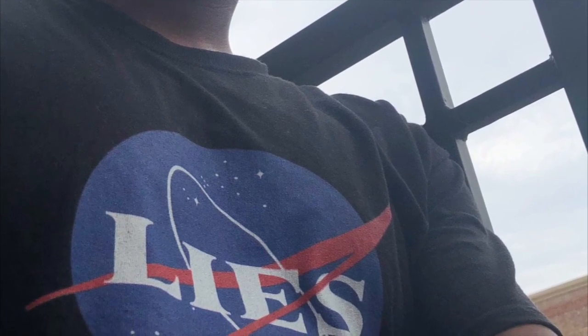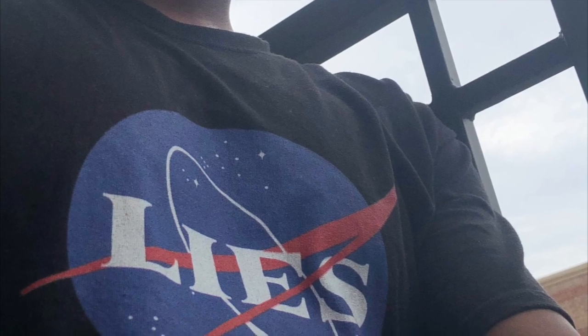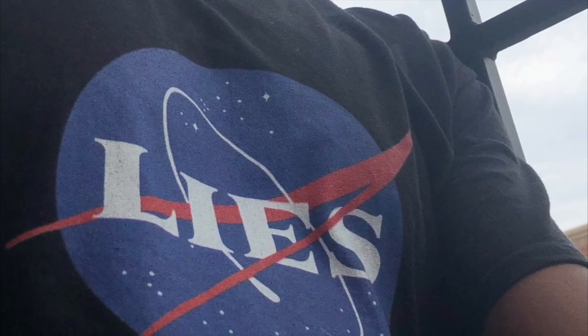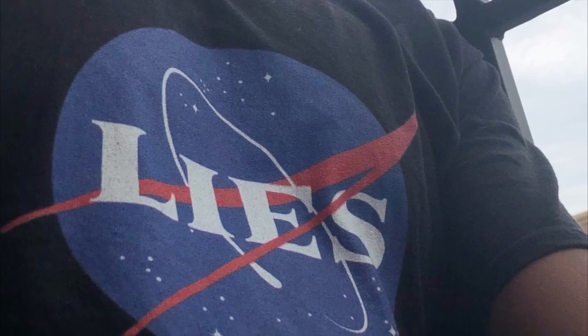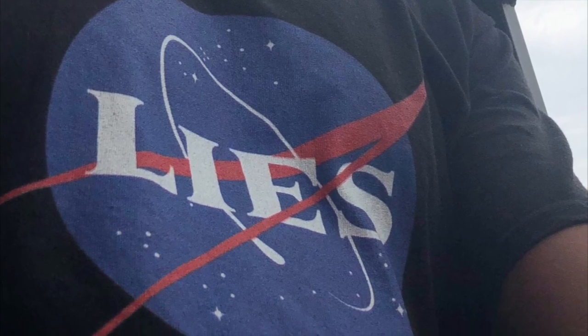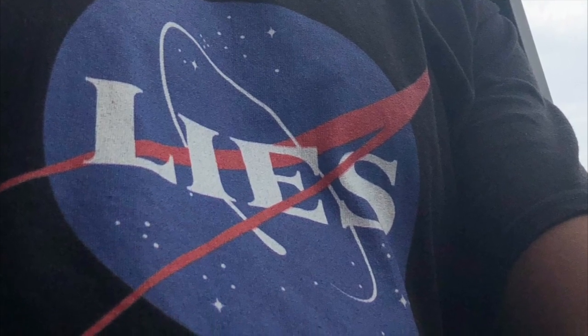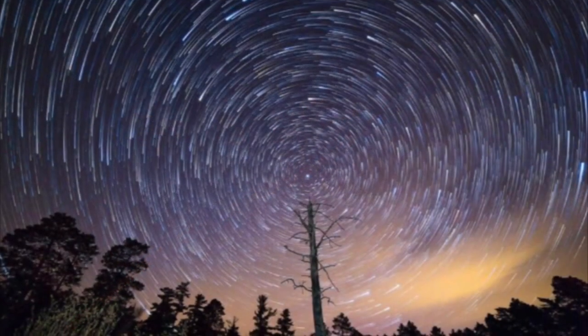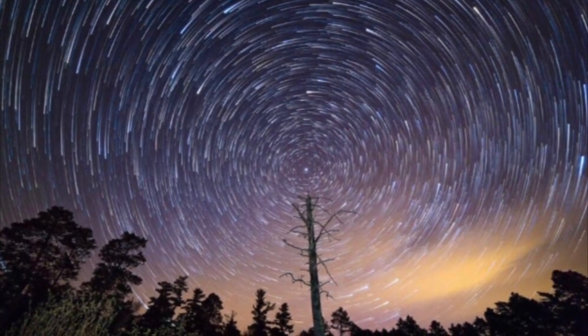One of their goals is to get everyone to believe that we're living on a spinning globe. As a truther, I believe that my goal is to expose a purposely deceptive group of people at the top who know that the Earth isn't what we've all been taught. This video is mainly for people who currently believe we're living on a globe and for those who are up for a challenge.